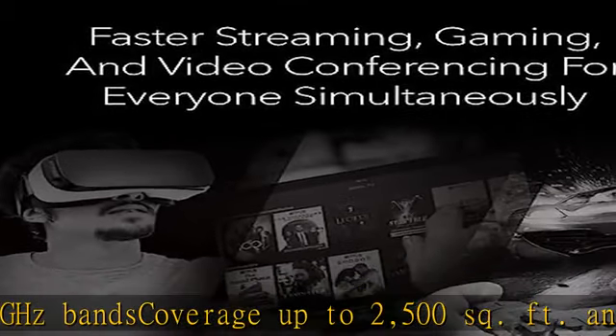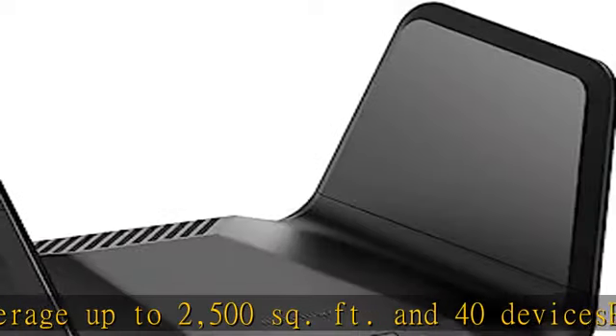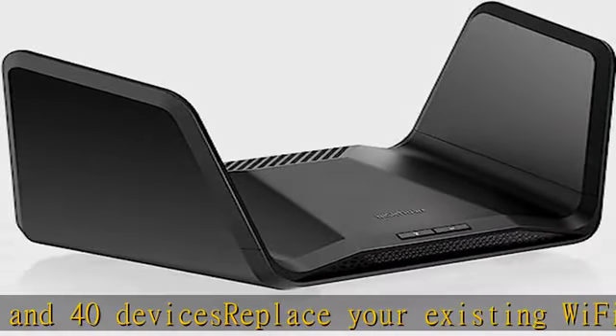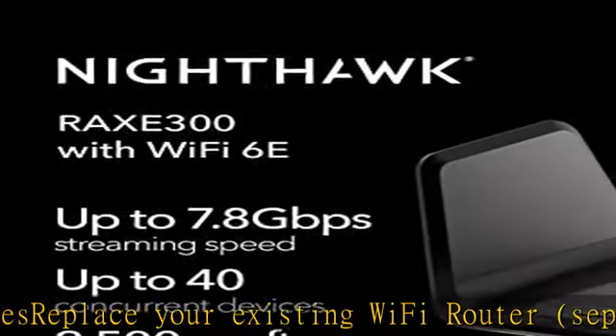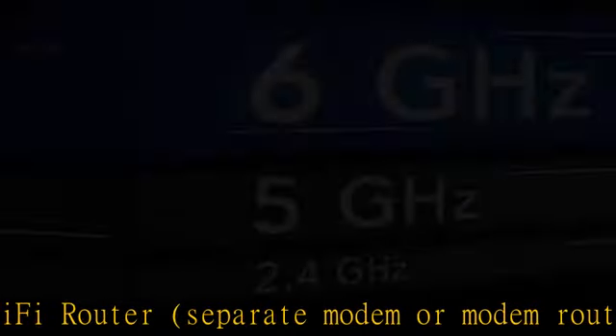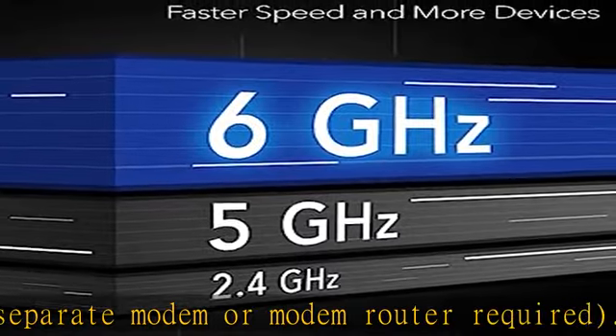Test internet speed and monitor data usage. Features 4x 1G and 1x 2.5G Ethernet ports for computers, game consoles, streaming players, and other wired devices. Netgear Armor protects your family's Wi-Fi with an automatic shield of security across all your connected devices, with a 30-day free trial.